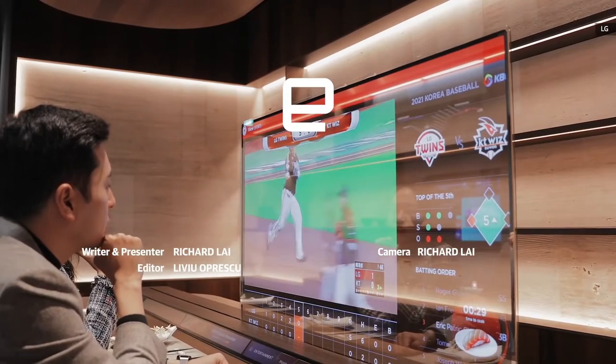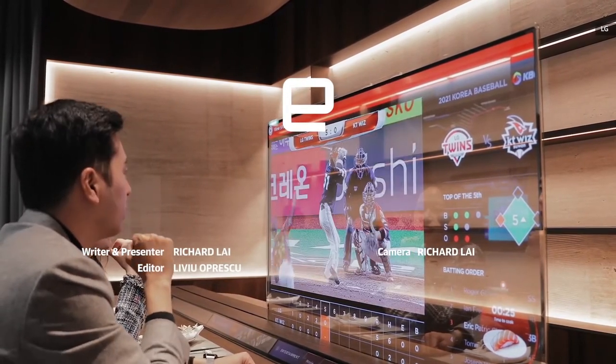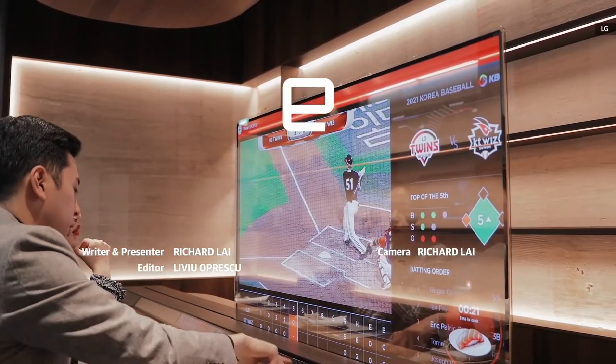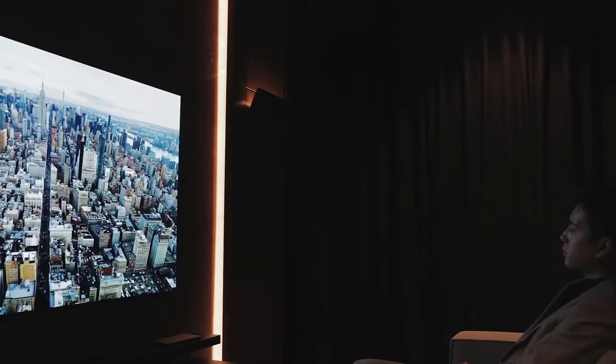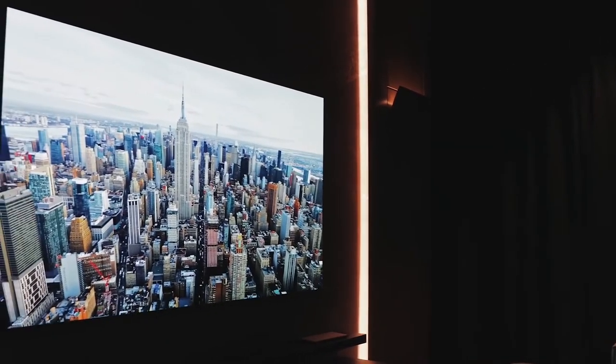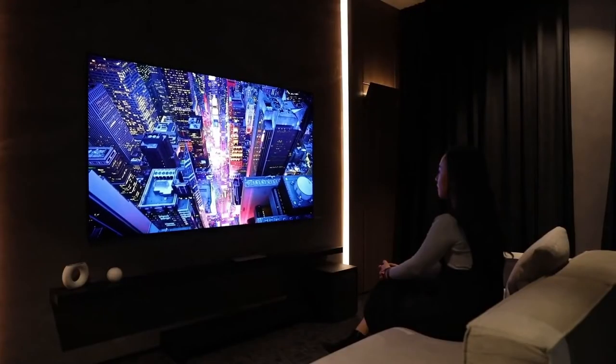Thanks to its high transparency — 38%, much higher than conventional LCD transparent displays — LG's transparent OLED signage blends into its surroundings seamlessly and naturally. The display's see-through view turns places where it is installed into open and interactive spaces.